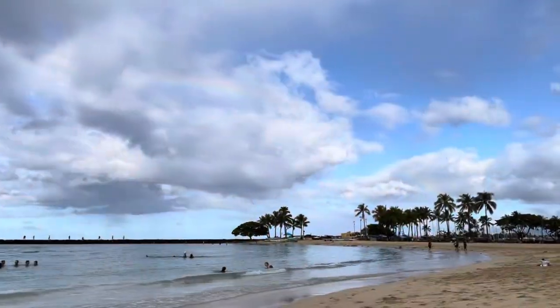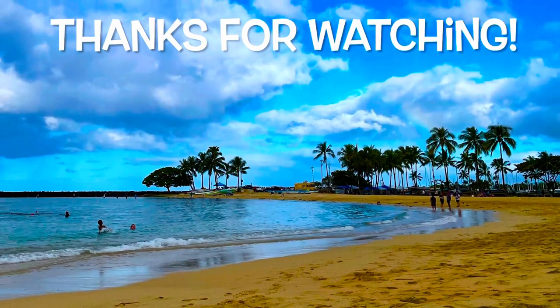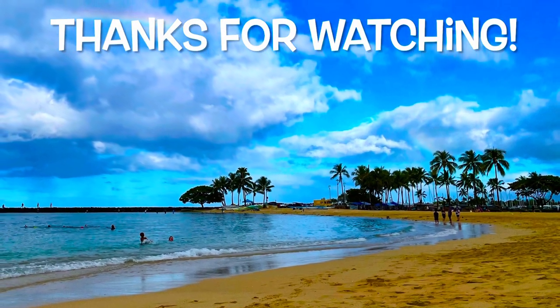So those were some of the interesting finds at the Hawaii Costco. Let me know in the comments below what you think and if there's anything I missed. Until next time — please like and subscribe, and aloha!